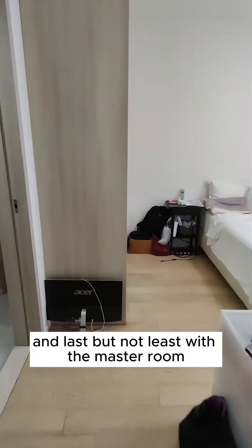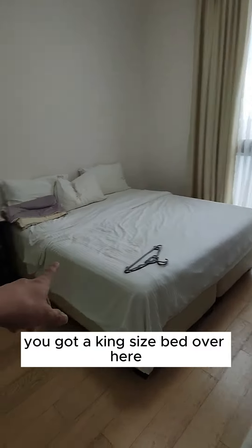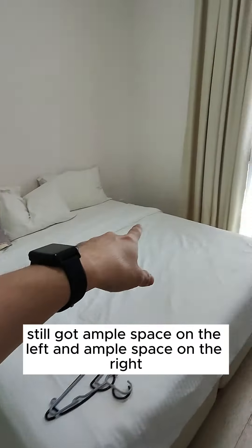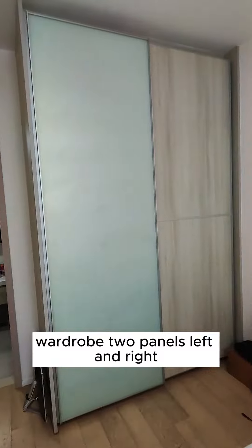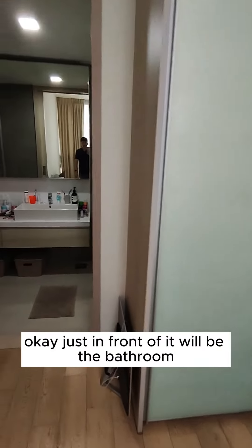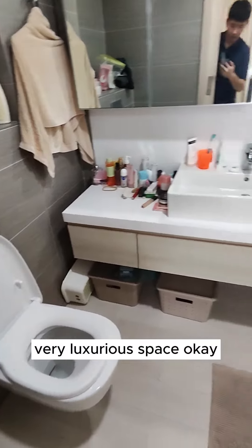Last but not least, the master room is really huge. You've got a king size bed with bed space on the left and right. Window and curtains are provided, plus a two-panel wardrobe on the left and right. Just in front is the bathroom — a very luxurious space.